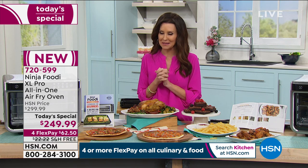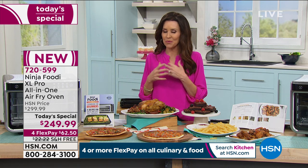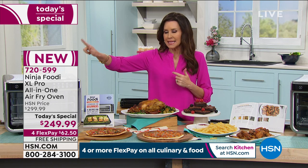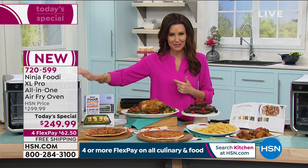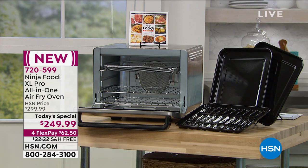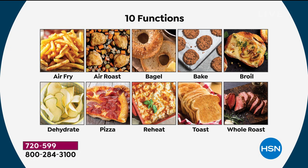We've been eating at home a lot more. Thinking about Valentine's Day dinner — my daughter and I always try to figure out how to make all these things at once. The Ninja is going to be a great solution because you can do 10 different functions all in one. This is the lowest price we've seen anywhere, just for our Today's Special, and it does each function better than if you were to have 10 individual machines.